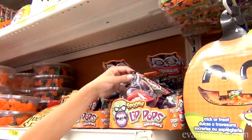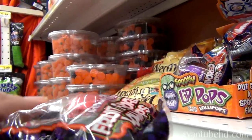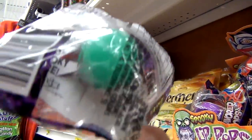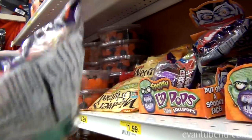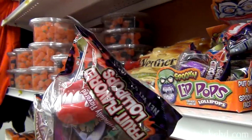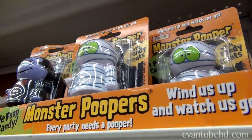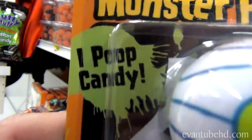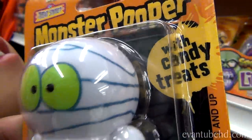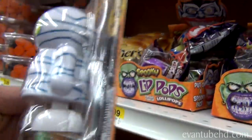Look at this — spooky lip pops. A candy? I never knew they had beans. These are very bad for your teeth, kids. Nothing but sugar. It's called cavity in a bag. And look, they even give you teeth because your teeth will fall out if you eat this stuff. Monster Poopers! It says 'I poop candy.' No thank you — I don't need a pooping candy maker.